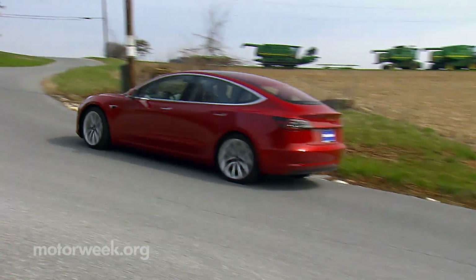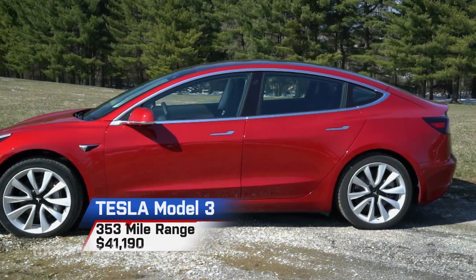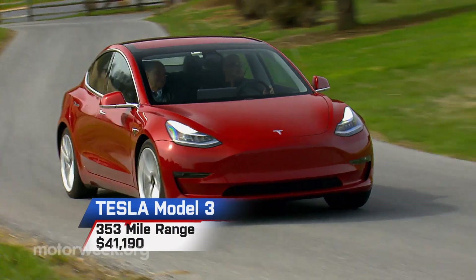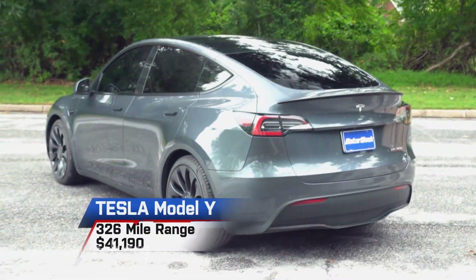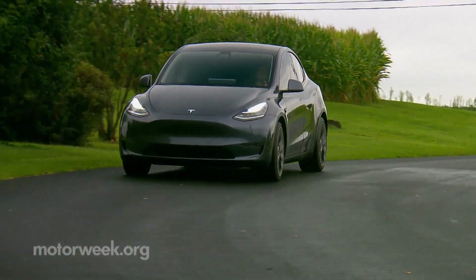And of course, there's Tesla, where your entry-level options consist of the Model 3 sedan with up to 353 miles of range starting at $41,190, and the Model Y utility version with a max range of 326 miles, also starting at $41,190.